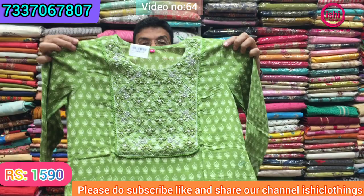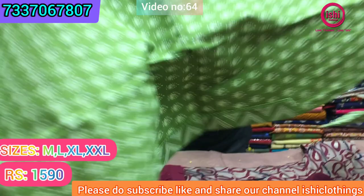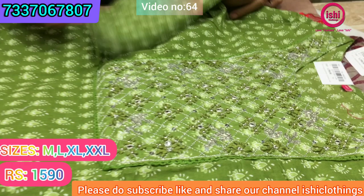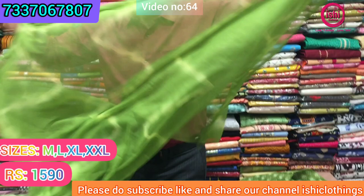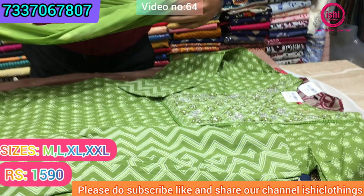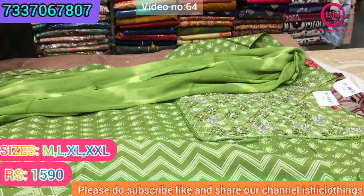As summers are approaching, we've started a collection in cottons. Nice pure cotton with again nice embroidery on it, with French knots and pita work. This is the bottom — a nice leheria bottom in this, and you get this chiffon dupatta with it. It's a tie-and-dye leheria dupatta. The price range is ₹1590 and size available are M, L, XL, and double XL.